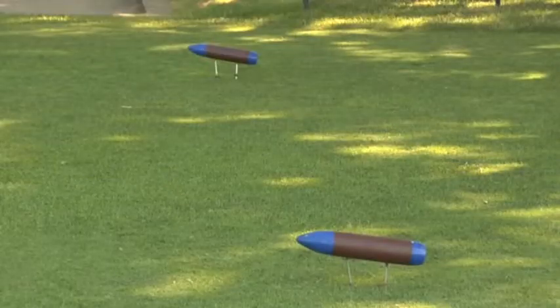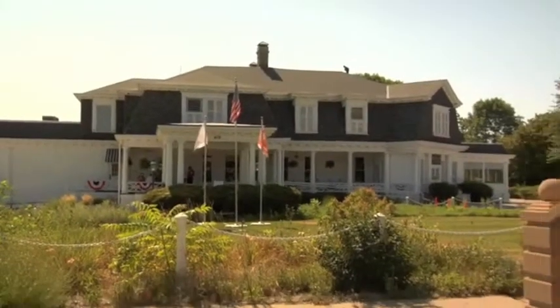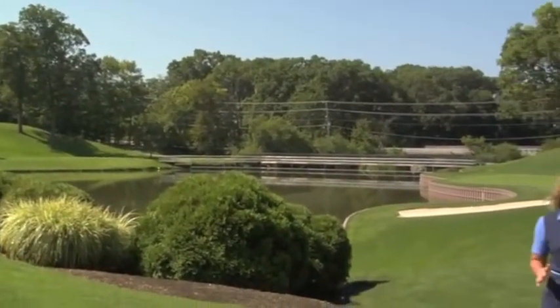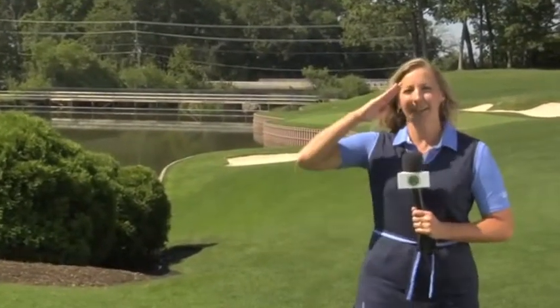From the bullet tee markers to the mega large barges channeling down the Mississippi, this golf course is a pleasure to play and one that makes you proud to be an American. With rates always under forty dollars, the Arsenal Golf Course is worthy of a visit and a salute.